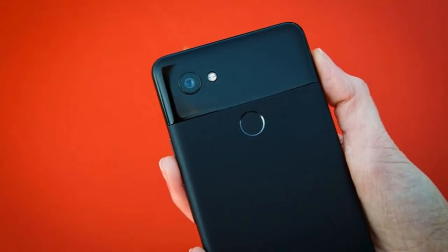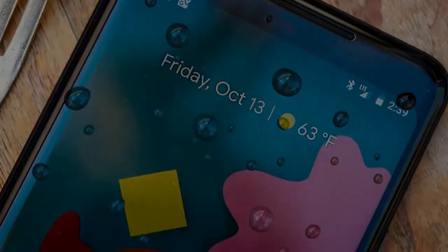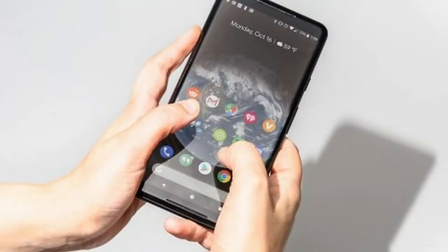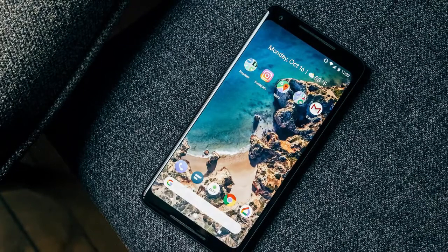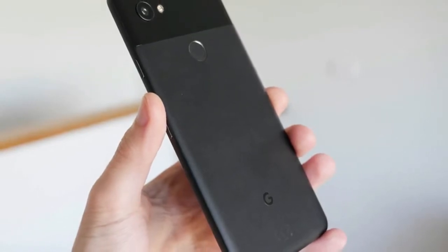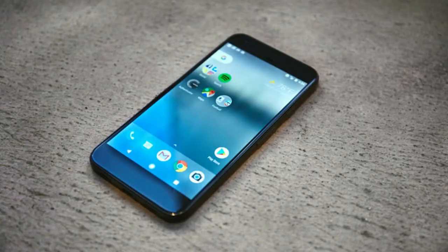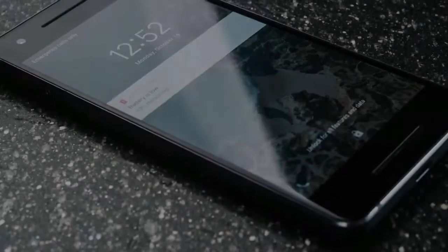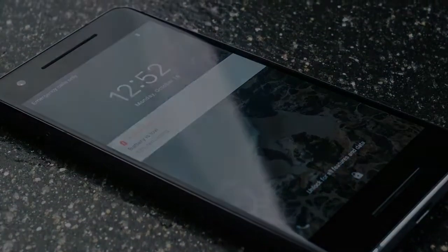If you've already read our Pixel 2 XL review, you're probably familiar with most of the specs, but you can always go over the following list for a refresher and a quick round of spot the difference. With so much being the same between the two Pixel 2s, there's no escaping the fact that they share the same weak points. You wouldn't expect Google to stick a microSD slot or a headphone jack in the small Pixel 2 and not the big one, right? Here, however, we'll be adding bezels to the list of shortcomings.